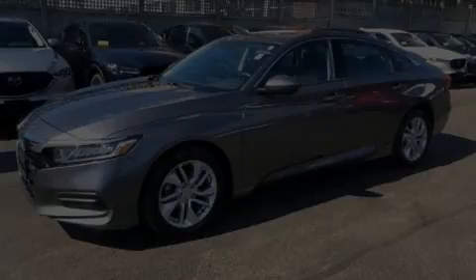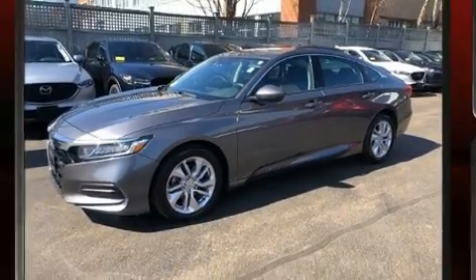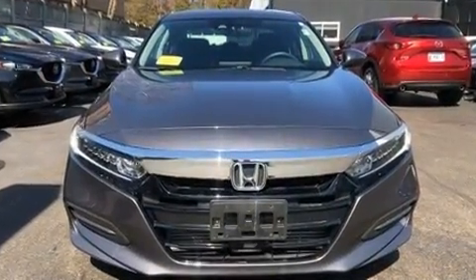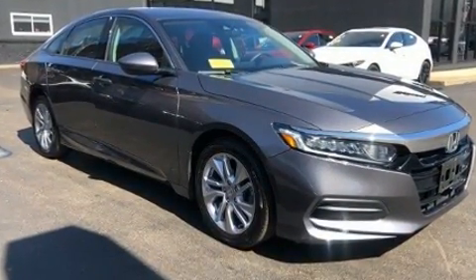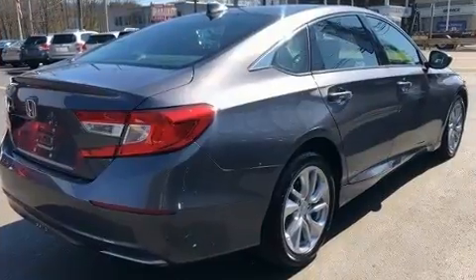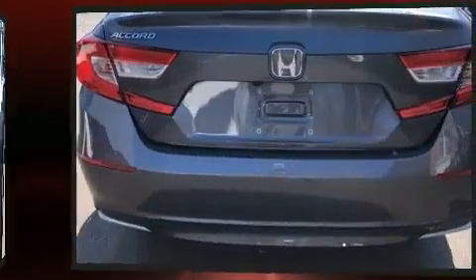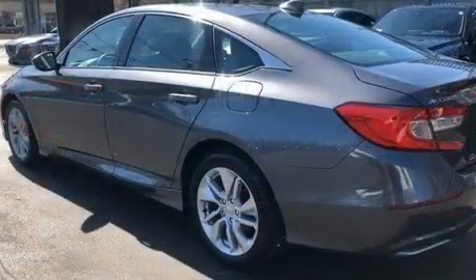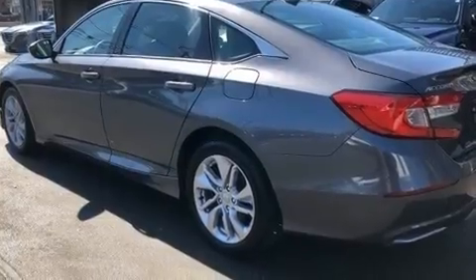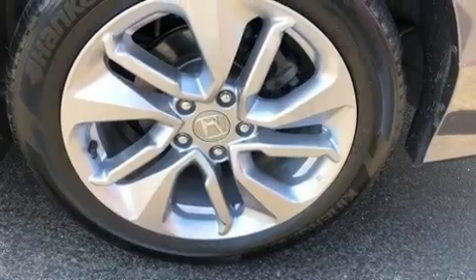Introducing the 2018 Honda Accord with less than 30,000 miles on the odometer. This four-door sedan prioritizes comfort, safety, and convenience. It features a continuously variable transmission, front-wheel drive, and an efficient four-cylinder engine. The engine breathes better thanks to a turbocharger, improving both performance and economy.